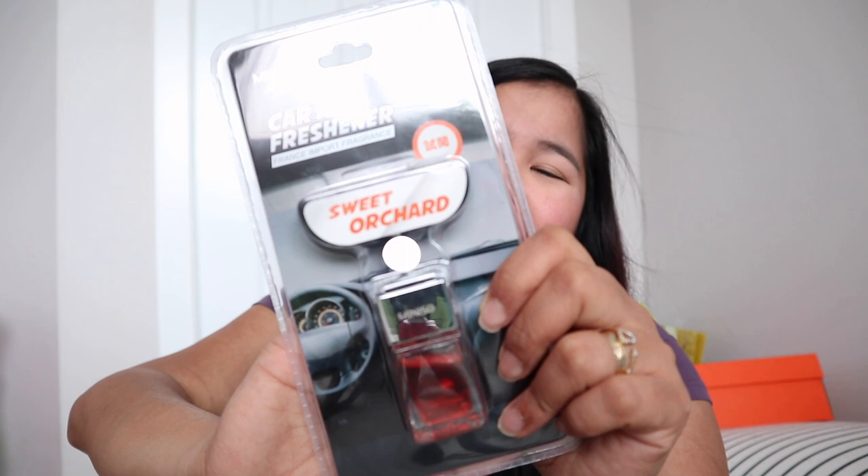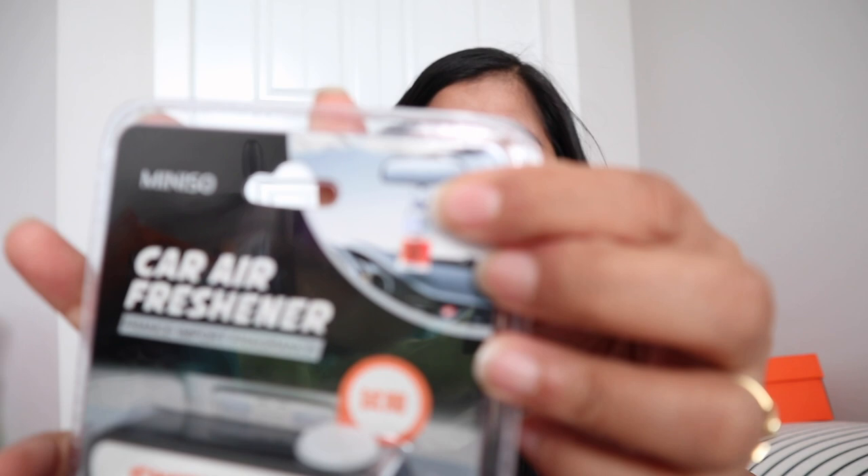Next we bought a car air freshener with a 'Sweet Orchard' scent — and it smells really good! What's unique about this one is the design. Most car air fresheners clip onto things, but this one you hang on your rearview mirror. It was the only scent available in this style so we just got one, since we weren't sure how it would smell. Turns out it smells amazing.